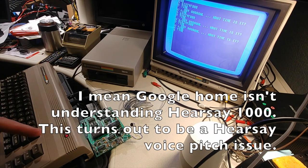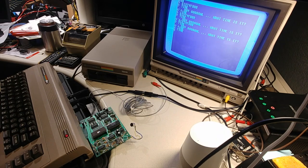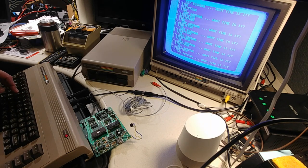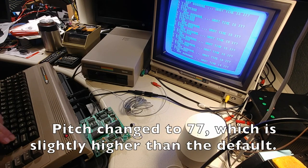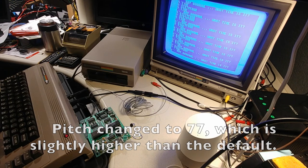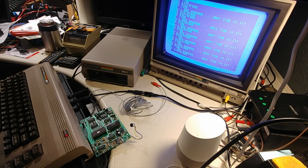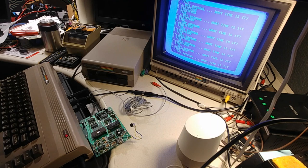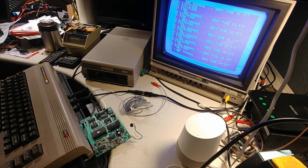What I remember is to get the Google Home to understand the Hearsay, it works better if I change the pitch. So I go into the menu and change the pitch of the voice to setting seven. Then I try again — I say '64' a few times, then 'time,' then I trigger the Hearsay to speak 'Hey Google, what time is it?' and this time Google Home responds: 'It's 3:09 PM.' Finally!